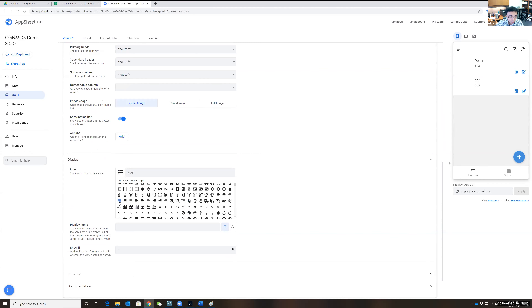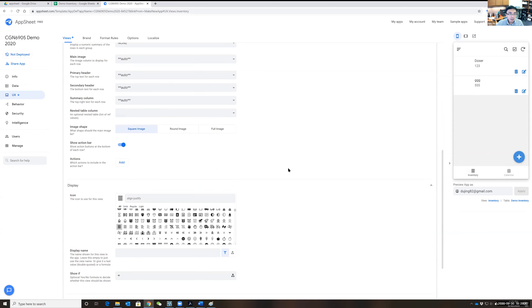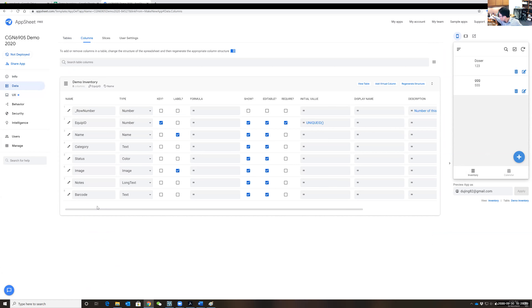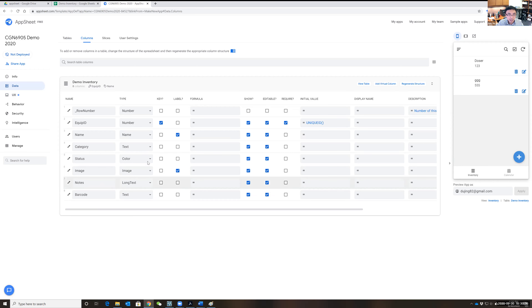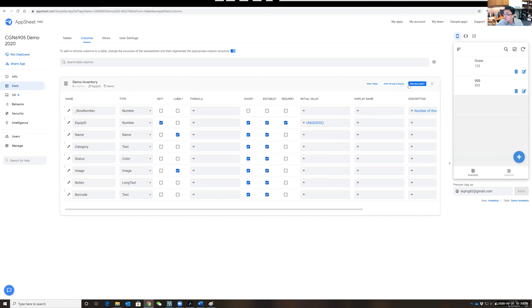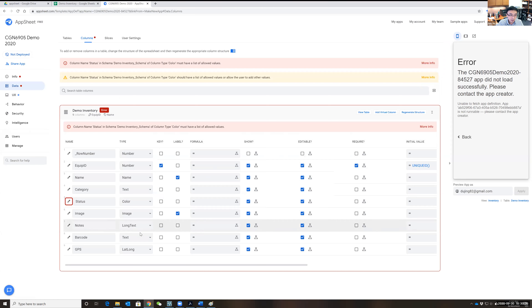To add GPS to your app, go back to the Google Sheet and add a column called 'gps,' then come back to AppSheet and click 'Regenerate Structure' to re-read the sheet. It recognizes GPS and automatically sets the type to latitudinal and longitudinal coordinates showing GPS data.